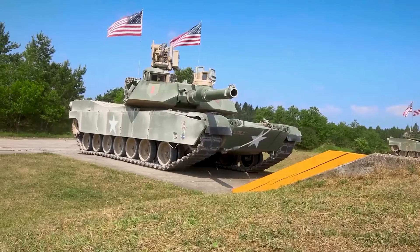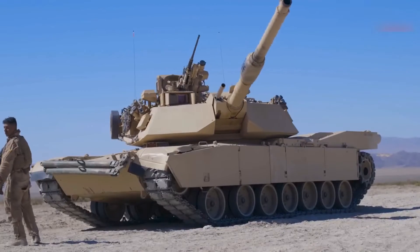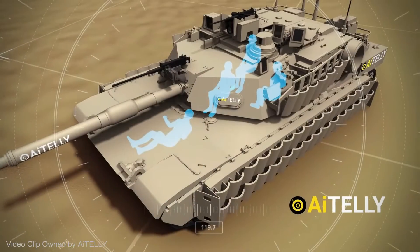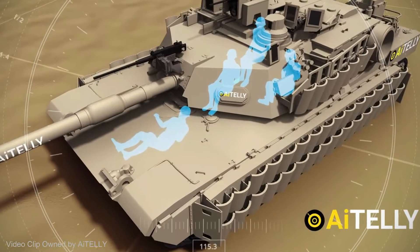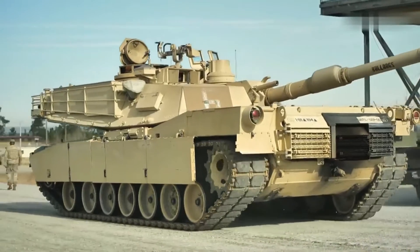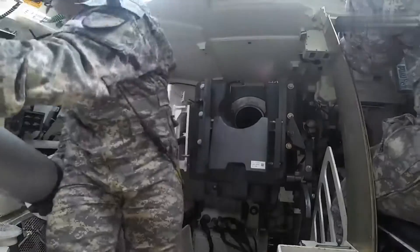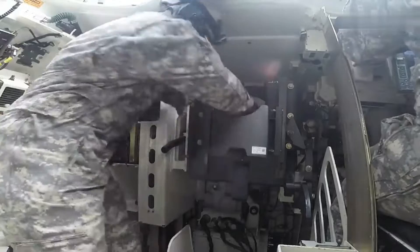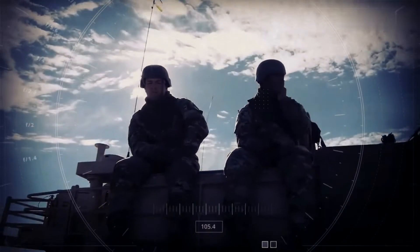The main idea behind creating the M-1 Abrams was to keep it low to the ground, making it harder for enemies to hit it. The tank's angled sides allow enemy fire to deflect off the side. The M-1 consists of four crew members: the commander, the gunner, the loader, and the driver. During operations, the crew may spend hundreds of hours inside the tank with little to no sleep. Staying in such a confined space with three other people is bound to drive one insane, but the crew are trained to keep calm and focus on the mission.